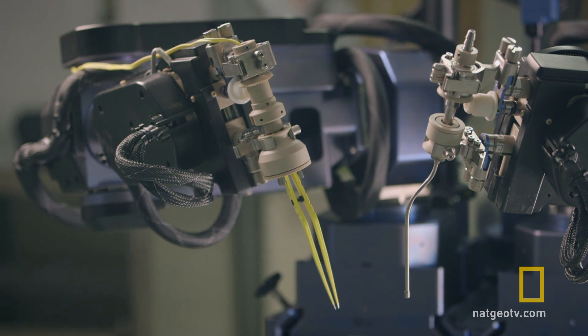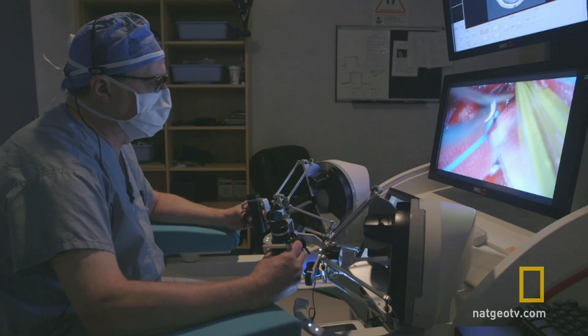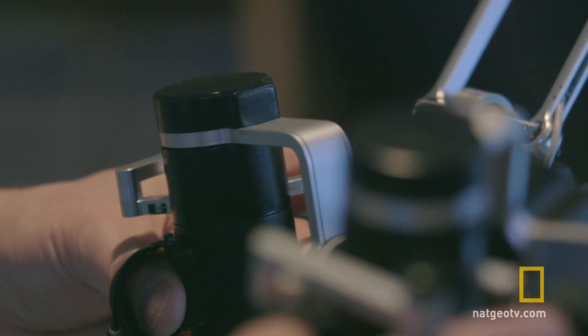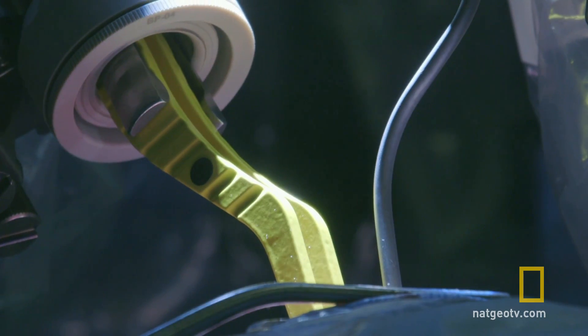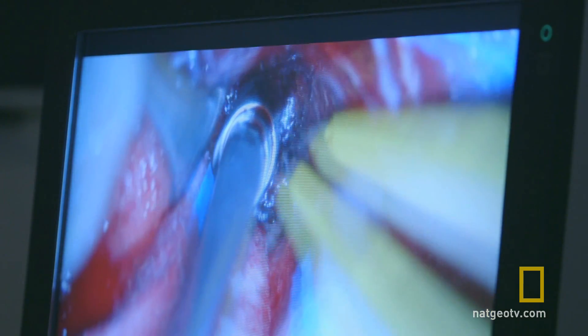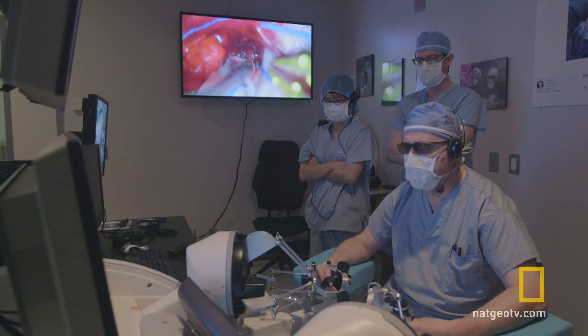Dr. Sutherland worked with the engineers who created Canadarm2 and Dextra to build a one-off robot for his operating room. He thinks this could be the future of brain surgery. Robotics has the tremendous advantage of merging the precision and accuracy of a machine with the best of what a surgeon can deliver during surgery.